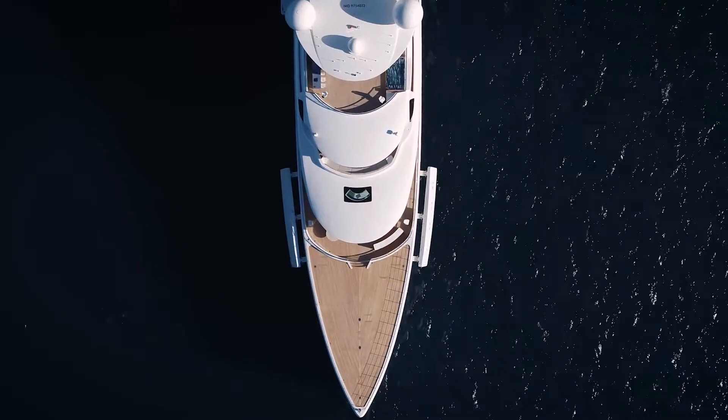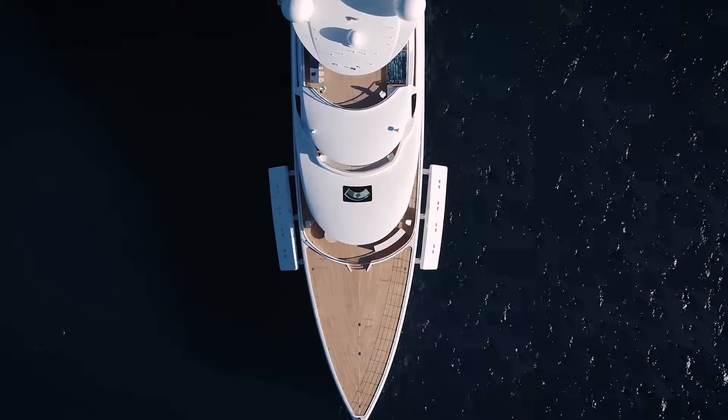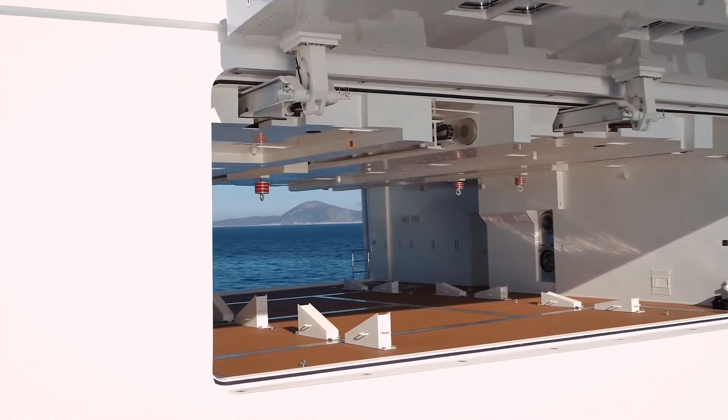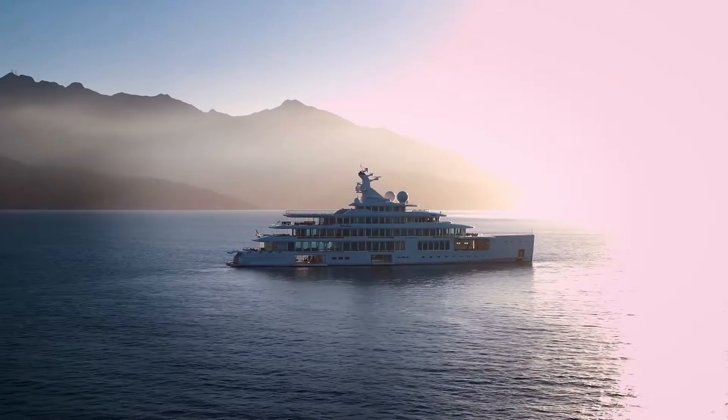And finally on this deck, at the forward end, is this enormous tender bay that has been designed to accommodate custom-built tenders and toys.